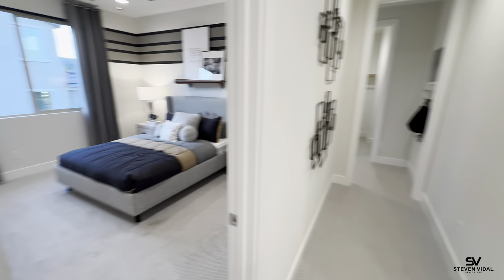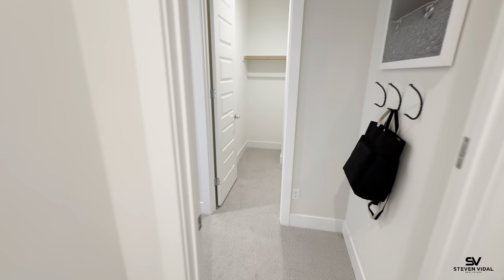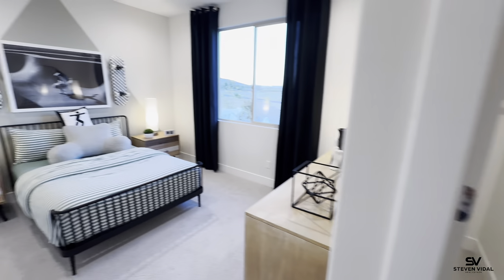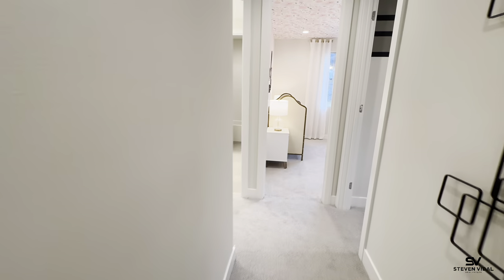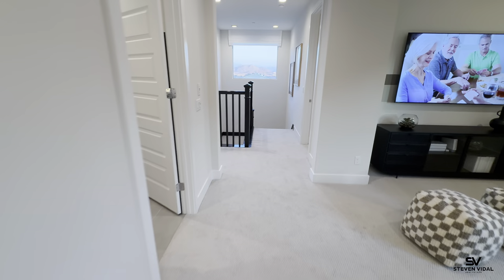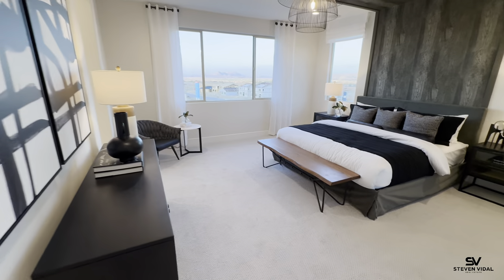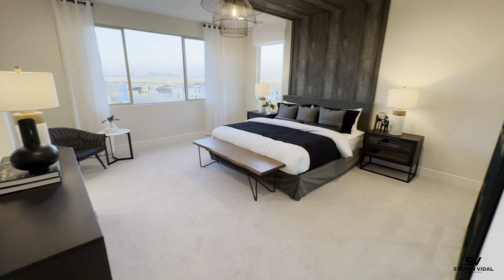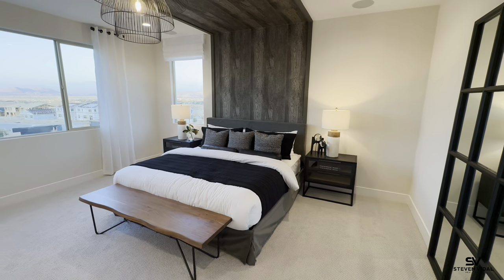If you're interested in a quick move-in, they have a couple coming in February that will be ready to move in. The upgrades for those homes have already been selected. If you don't mind the pre-selected options, these quick move-in homes are a great deal — they typically upgrade the flooring, carpet, kitchen, and some of the electrical. They have a couple in the mid-sevens right now all in, and one closer to eight hundred thousand with a bit more upgrades.